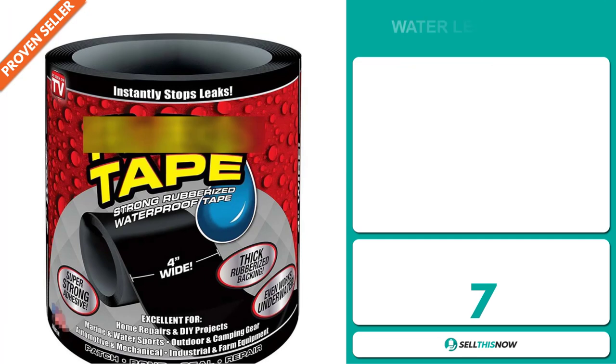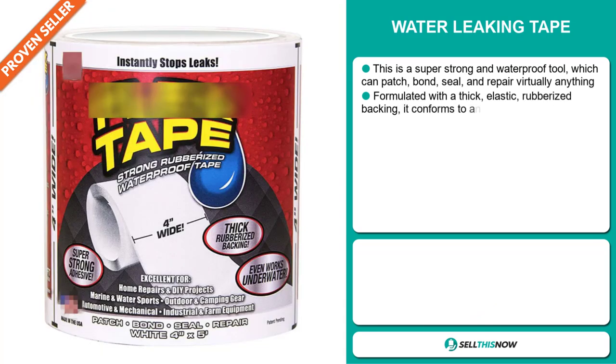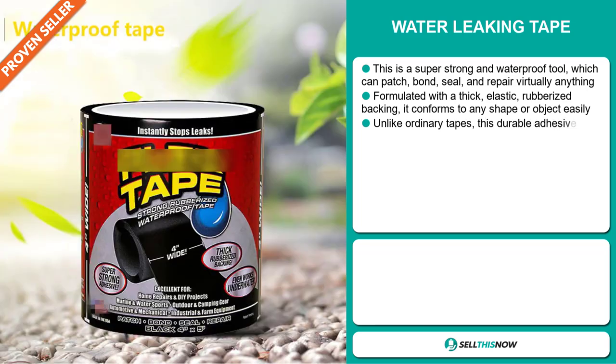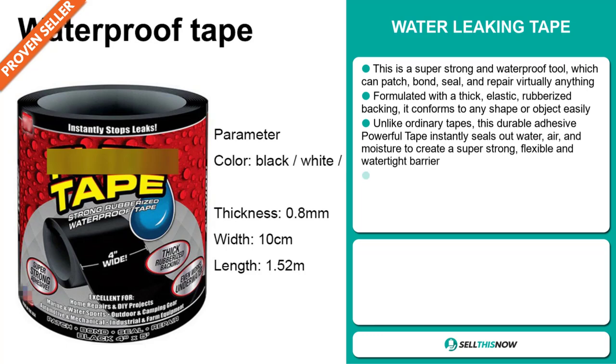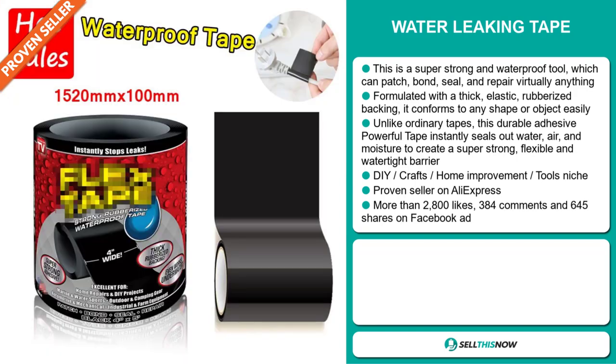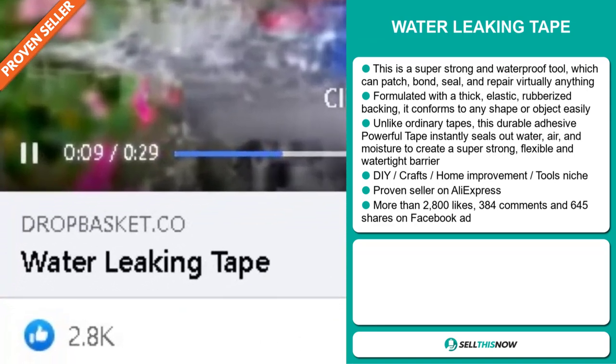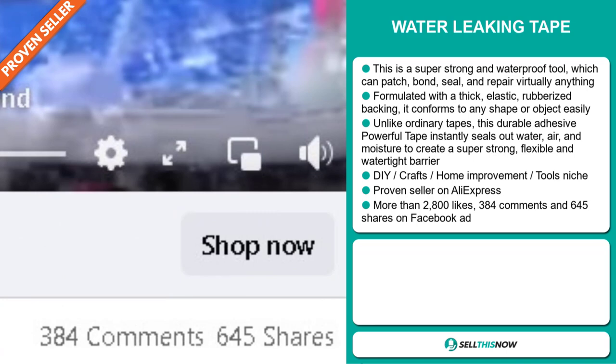Our next product is the Water Leaking Tape. This is a super strong and waterproof tool which can patch, bond, seal and repair virtually anything. It's formulated with a thick elastic rubberized backing and conforms to any shape or object easily. Unlike ordinary tapes, this durable adhesive tape instantly seals up water, air and moisture to create a super strong, flexible and water-tight barrier. It falls under the DIY Crafts Home Improvement Tools niche market and it's a proven seller on AliExpress with many, many orders. The Facebook ad has more than 2,800 likes, 384 comments and 645 shares.